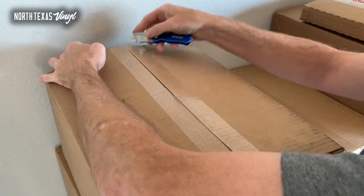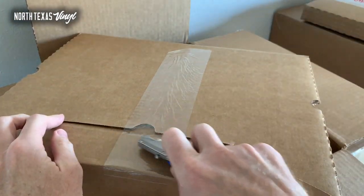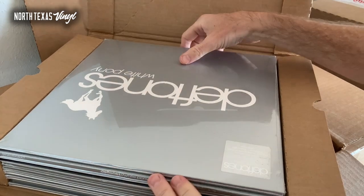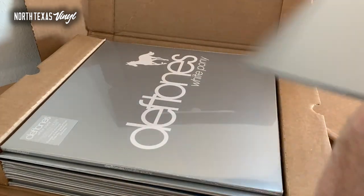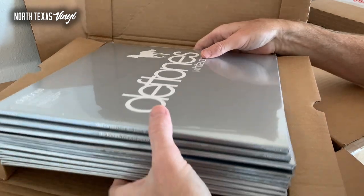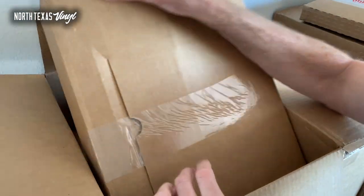On to box number two — we've got seven boxes this week, coming from about three or four different distributors. Here is an album that has been out of stock for a while: they did the anniversary version with a couple different box set versions, but the normal double LP set of White Pony on black vinyl is back. I have got a bunch of copies. By far my favorite Deftones album — I love White Pony. Such a dynamic and amazing record, even if you're not a big Deftones fan.